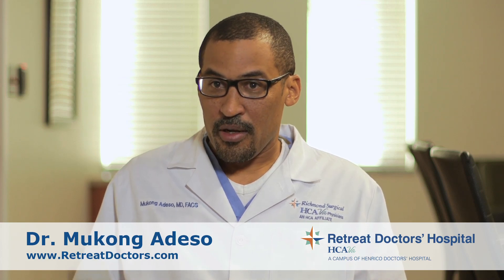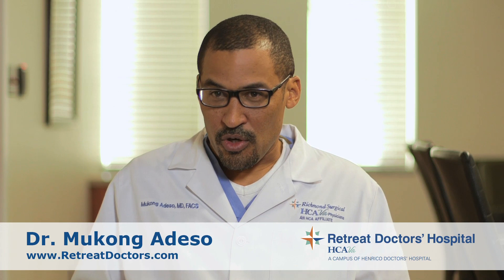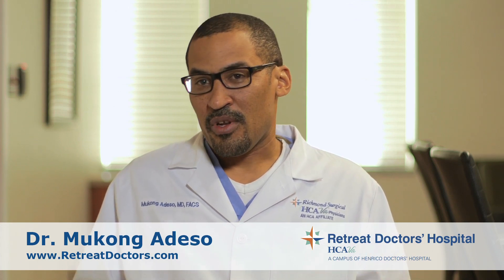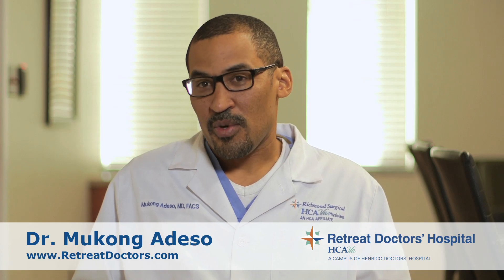At the end of the day, when you come in, it should be a discussion between the surgeon and the patient as to which option is best. But usually when it comes to gallbladders and hernias, robotic surgery is usually the way to go.